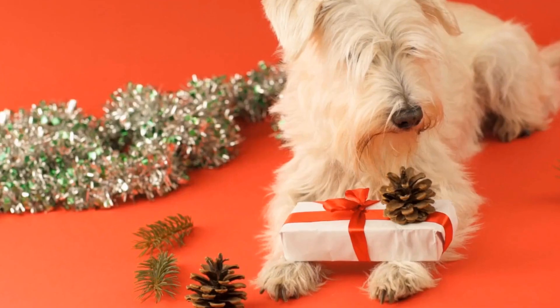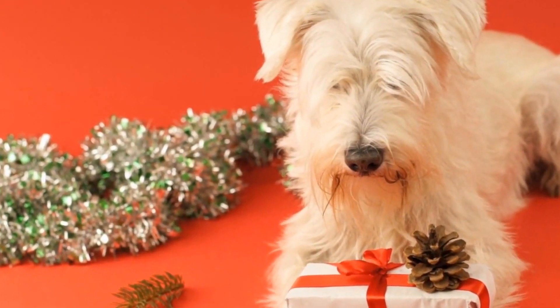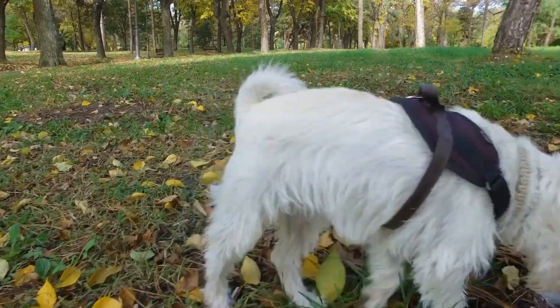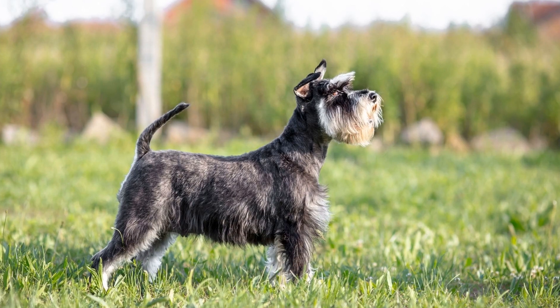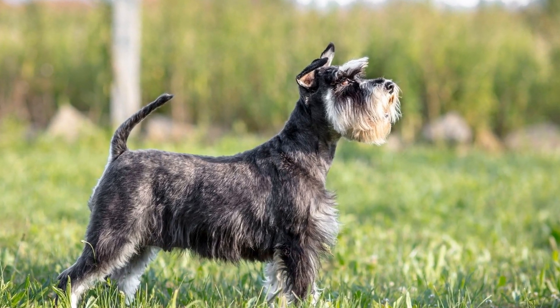Miniature Schnauzers are not only known for their adorable looks and lively personalities, but they are also highly intelligent and trainable dogs. With their quick wit and eager-to-please attitude, these dogs excel in learning new tricks and performing various training feats. In this article, we will explore the fascinating world of Miniature Schnauzer tricks and training feats and showcase their incredible skills.